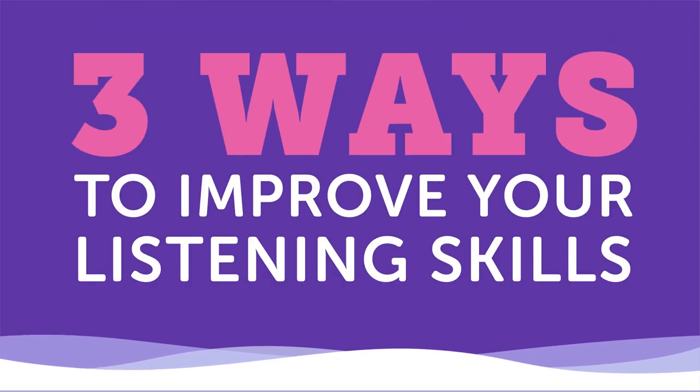Learning what words mean and practicing how to use them in a sentence are invaluable skills to develop. But people often forget that in addition to speaking, writing, and reading, we have to develop our listening skills in a foreign language as well. In this video, we'll look at three practical ways to improve your listening skills. Number one: practice active listening.